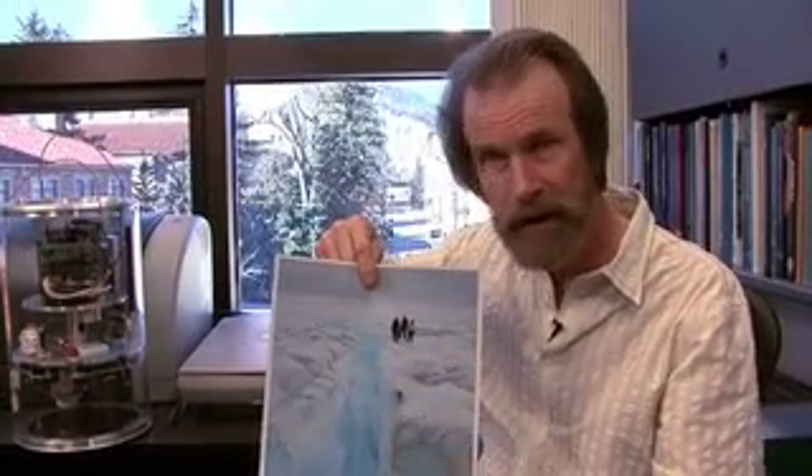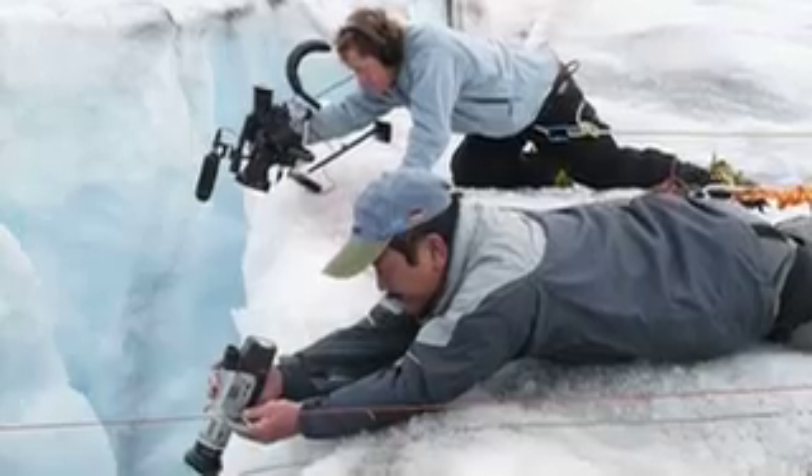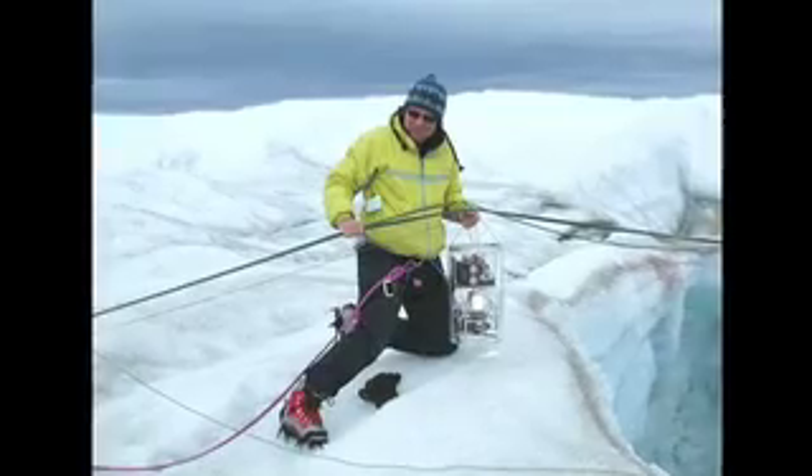The problem is a moulin like this. None of my grad students volunteered to go straight down this hole to make measurements. So we were developing instruments that we can insert into these moulins, and I have one example here.